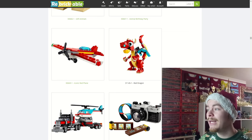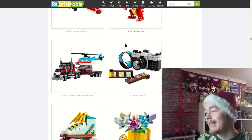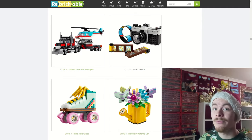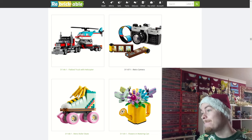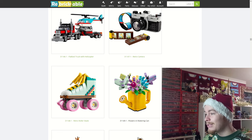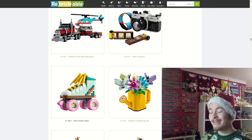The red dragon is a smaller set that comes in a box with some really exclusive pieces for its nostrils, so if you're interested be sure to grab it. Creator have smashed it out of the park this year. Here are the official images: the retro camera, the flowers in the watering can, and the retro roller skates — they all look really cool.